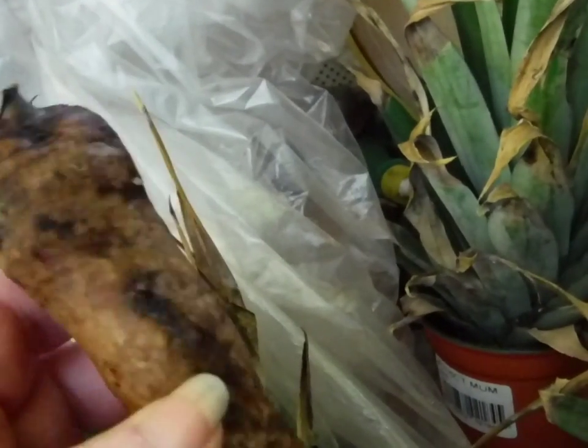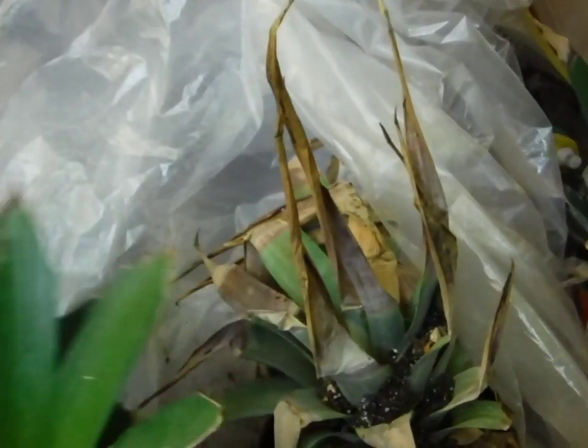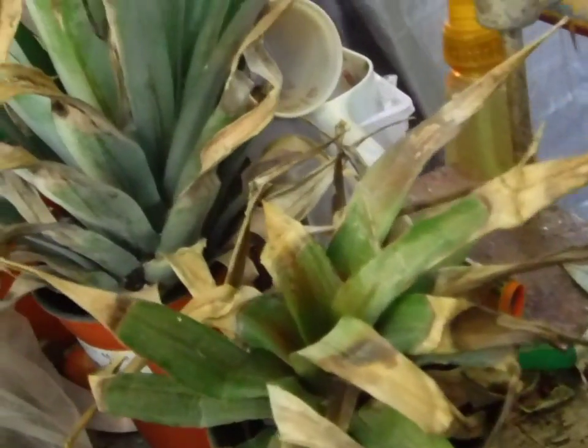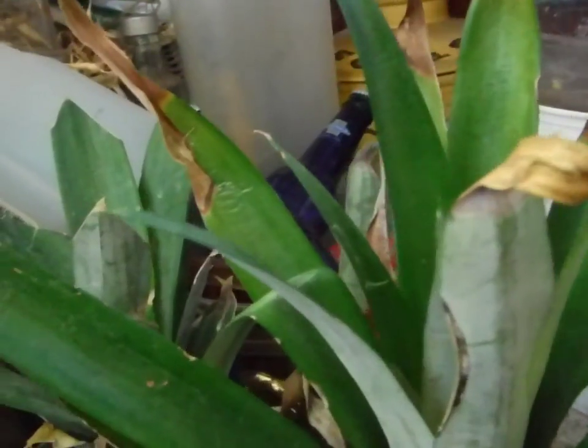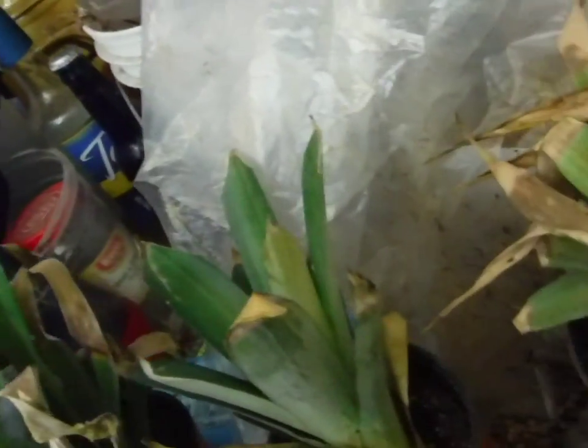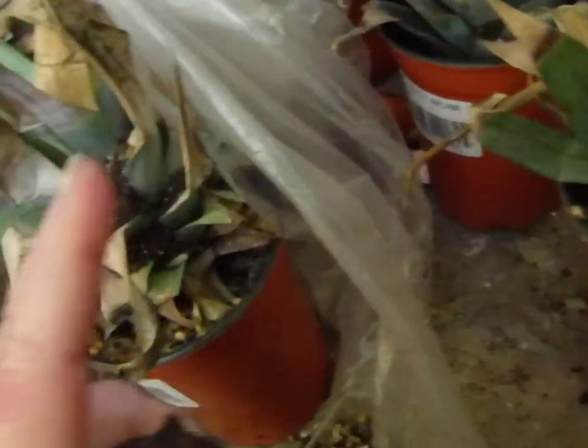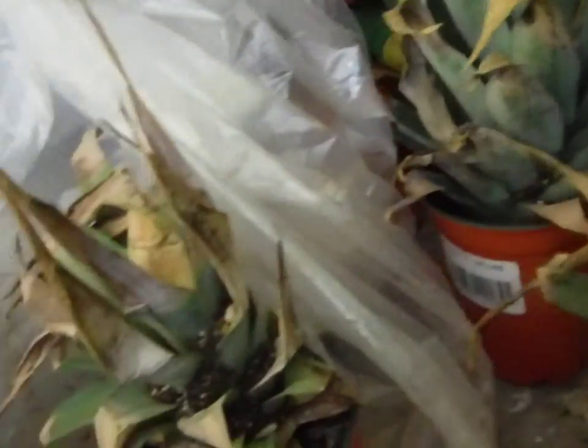That's the pineapple update — nothing growing yet. These are the ones from Hawaii, all crispy. These were the ones from Walmart. This one's from the 99 cent store. Hawaii, Hawaii, Hawaii, Walmart, Walmart, 99 cent store — that's the mix.